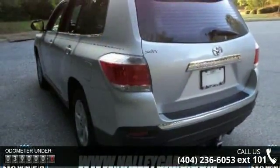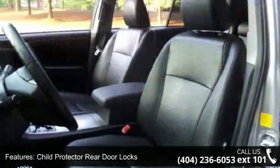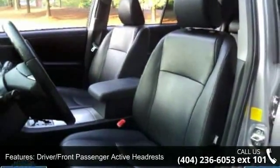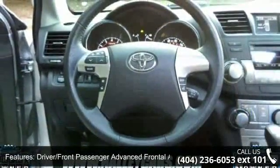Some of the top features included with this vehicle are power four-wheel disc anti-lock brakes, rear liftgate window defogger, variable rear window wiper, cruise control, and smart stop technology.